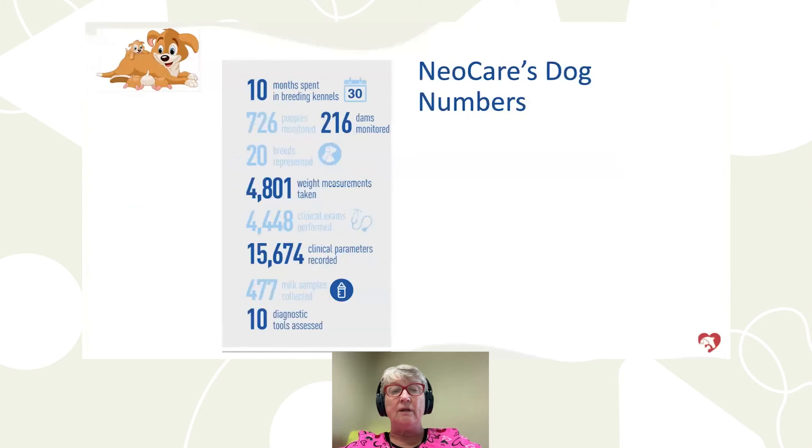More specifically relevant to breeding: NeoCare spent 10 months in breeding kennels, evaluating 726 puppies with 206 dams across 20 breeds. They took 4,801 measurements — not 4,800, but 4,801 — with 15,674 clinical parameters and 477 milk samples, using 10 diagnostic tools. We have a lot of really important data to share today.